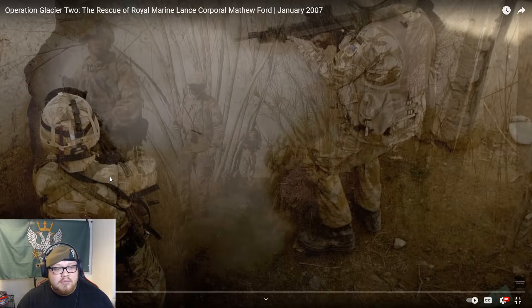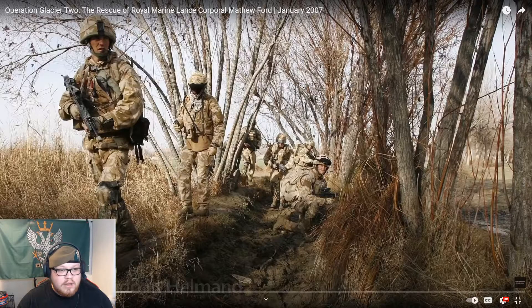They brought in an urgent operational requirement and that's how we ended up with the Osprey body armour. You can see the size of the plate — literally, the plates on that original body armour were used as side plates on the Osprey, that's how small they were. With the Osprey we started getting these bigger, larger plates.